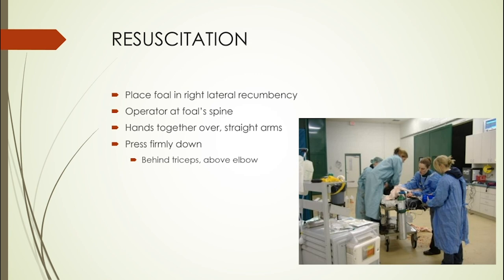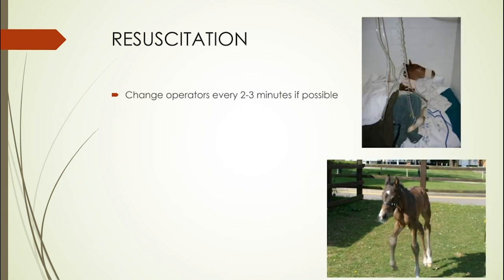Press firmly down just behind the triceps and above the elbow — where you may have seen or felt the heart beating. You want to do about 100 to 120 compressions per minute — that's about two per second, which does get quite tiring. Make sure you've got somebody else who can help and change over every two to three minutes if at all possible.